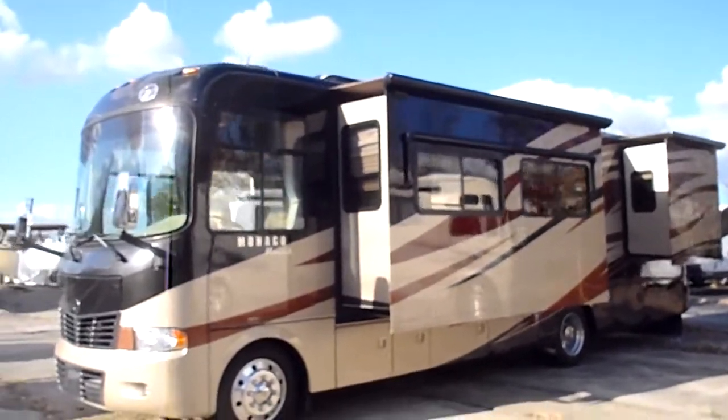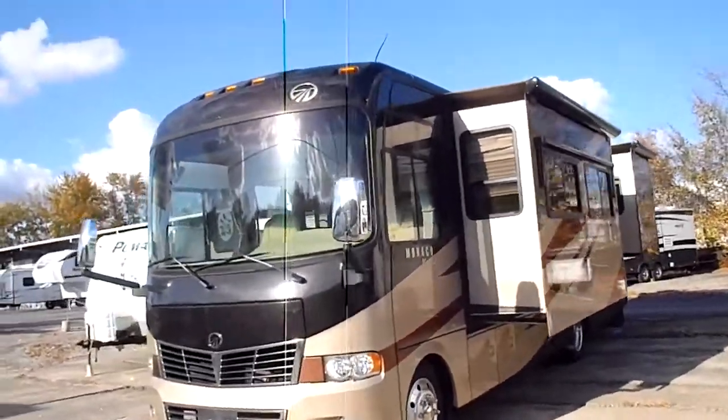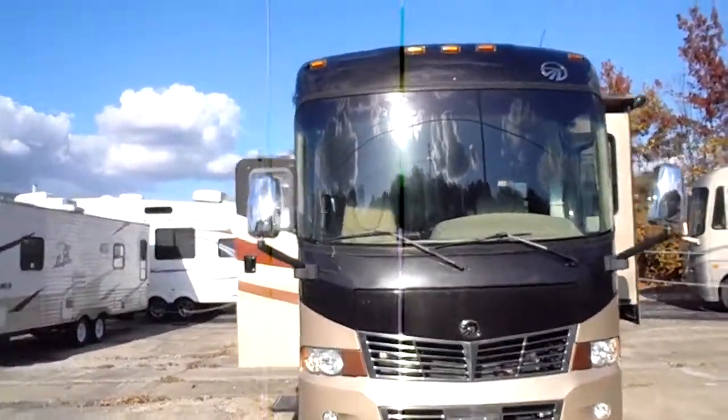Hi folks, Rod with RV Service. Got a 2009 Monaco Monarch — it's the 33 SDD.